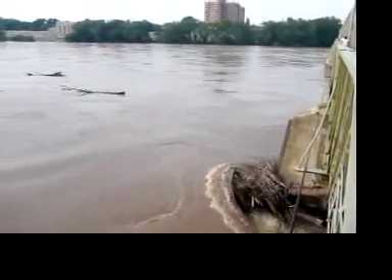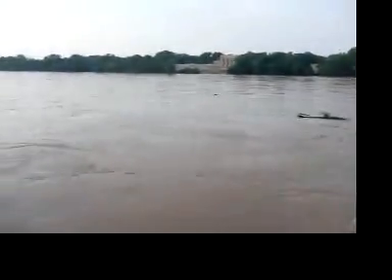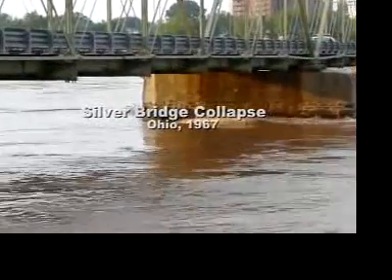In 1989, scour buildup led to the collapse of the Skohari Creek Bridge in New York, destroying five cars and taking ten lives. How do we prevent another crisis like this?